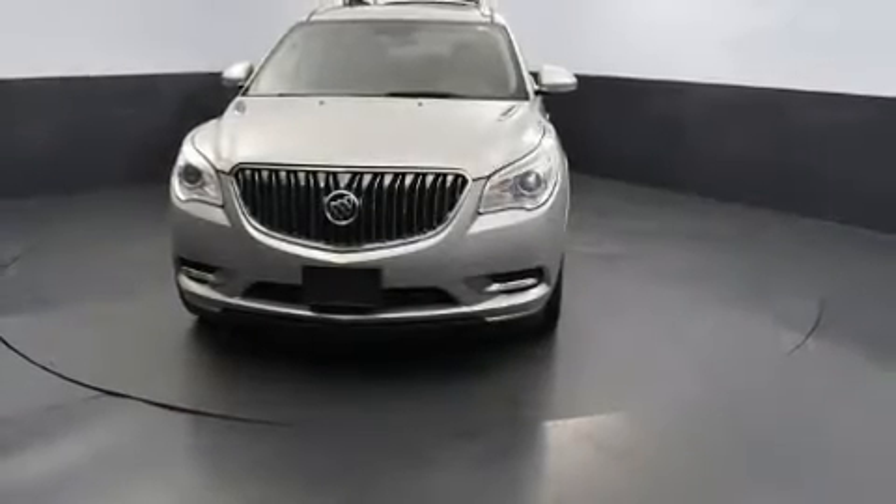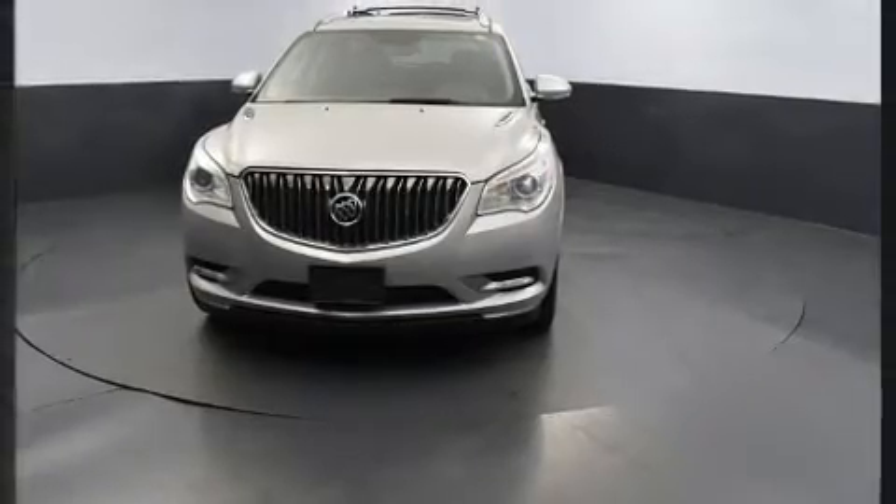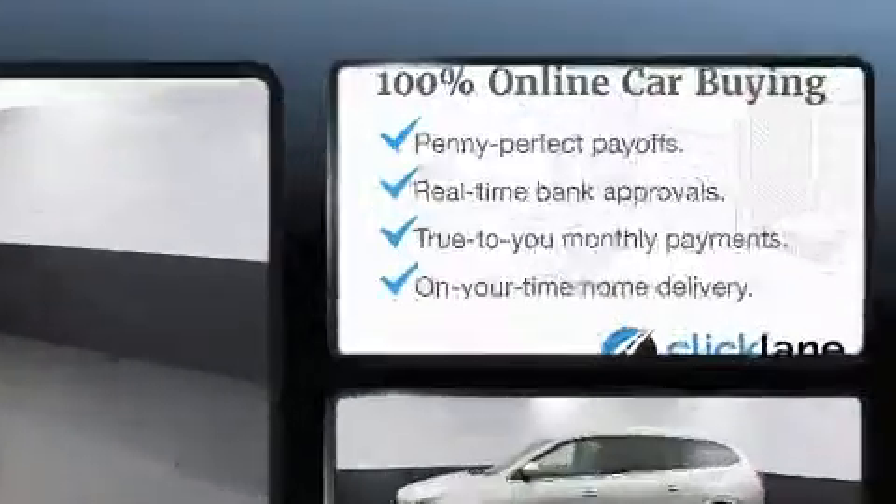Get excited about the 2016 Buick Enclave. It features a front-wheel drive platform, an automatic transmission, and a refined six-cylinder engine.